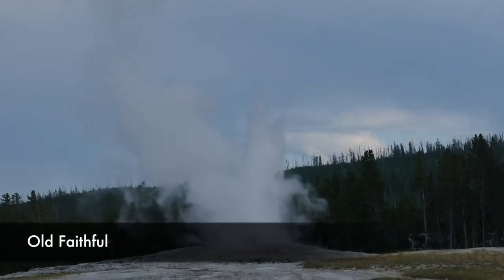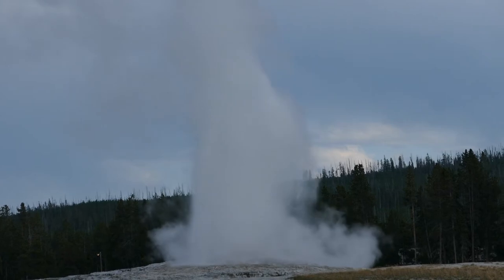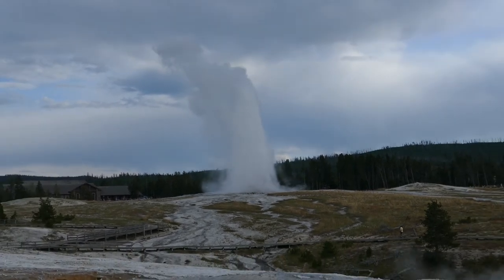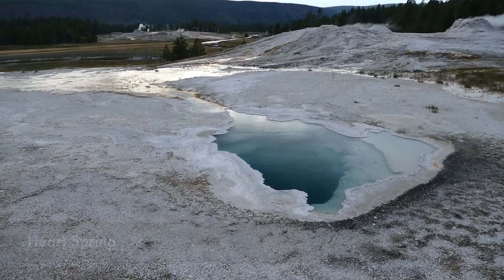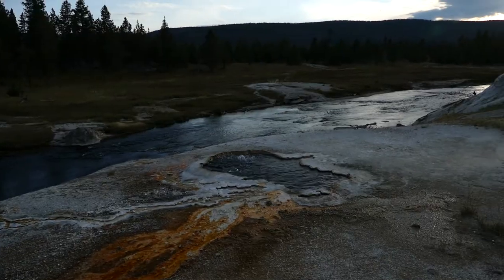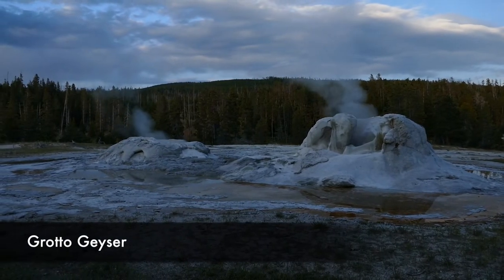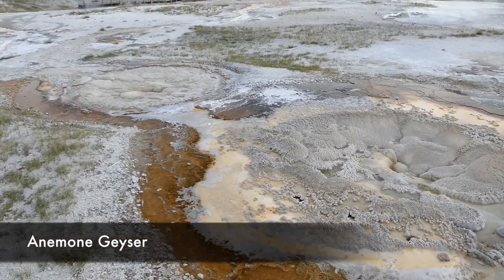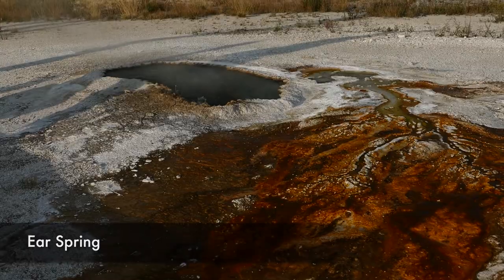I timed it well and got to see Old Faithful erupting from a different angle than I saw it earlier this spring. The whole upper geyser basin is just crazy — there are so many pools, geysers, and thermal mats. If I was going to show everything this video would be 30 minutes long, so I'll just keep showing different pools, cones, and geysers. Even when they're not erupting, like the Beehive Geyser, it's amazing how much variety of geothermal features you can have in one area.